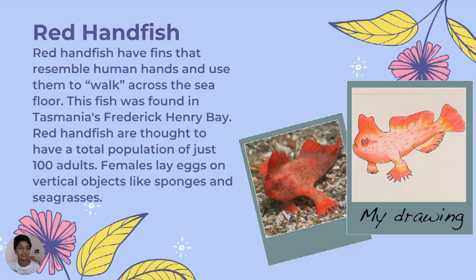Red Handfish — they have fins which resemble human hands and they use them to walk across the sea floor. This fish was found in Tasmania's Frederick Henry Bay. With a population of just 100 adults believed to be there, females lay eggs on vertical objects like sponges and seagrasses.